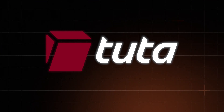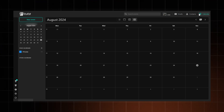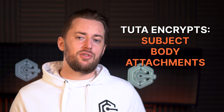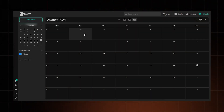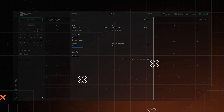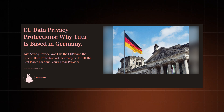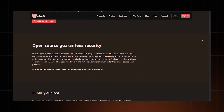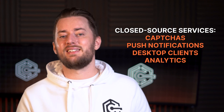Tuta, formerly known as Tutanota, is another safe provider that I can recommend. Since I recommend it, of course it has zero-knowledge architecture — they only store encrypted data, and only you have the decryption key. They've got end-to-end encryption covering your emails' subject, body, and all attachments. Plus, they've got an end-to-end encrypted address book and calendar, so your contacts and meetings stay top secret. Based in Germany, they follow strict data protection laws with no gag orders or backdoors. Tuta's email clients are also open source, and they built their own solutions for push notifications, desktop clients, and analytics.